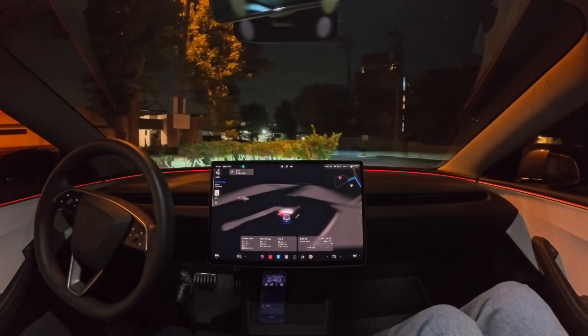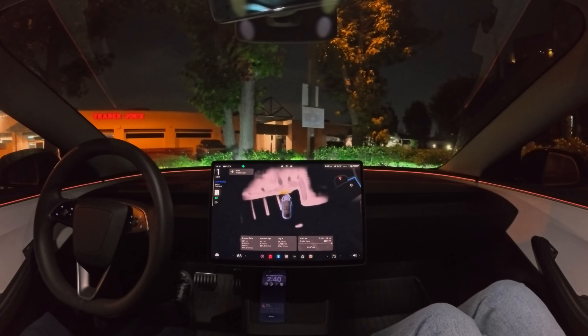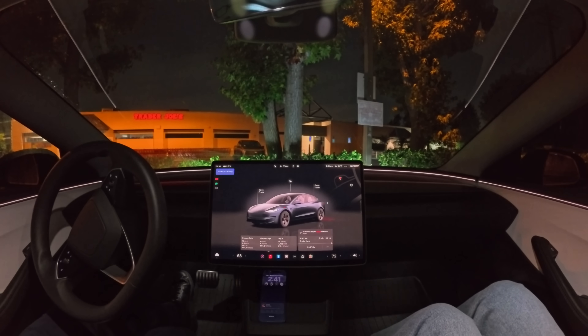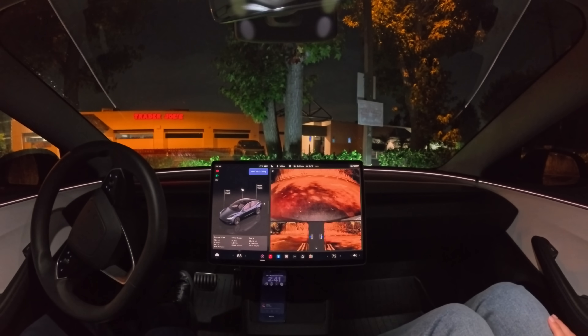And it's now parked. Can we pull up the reverse camera? Looks like we're within the lines. So great job, FSD — maybe could have parked the first time without making a lap around the parking lot, but I like that it's looking for the best spot, and I think this is a pretty good one.